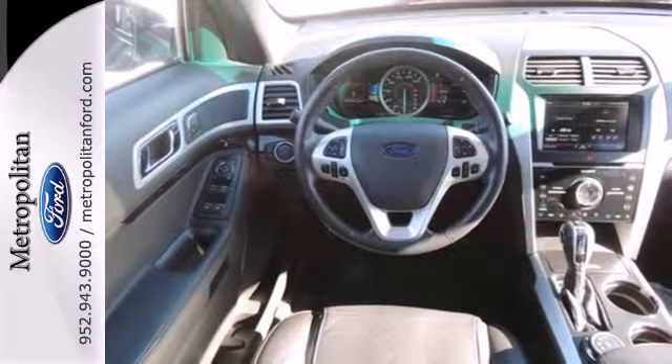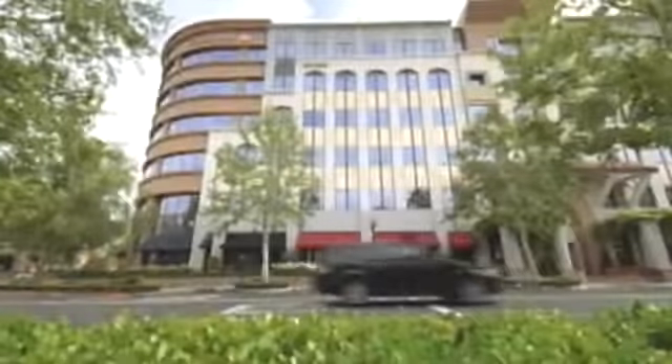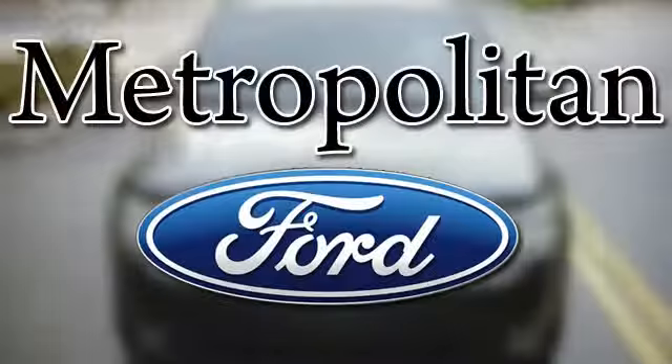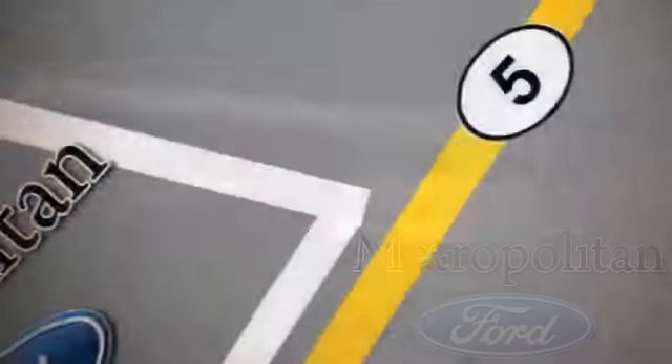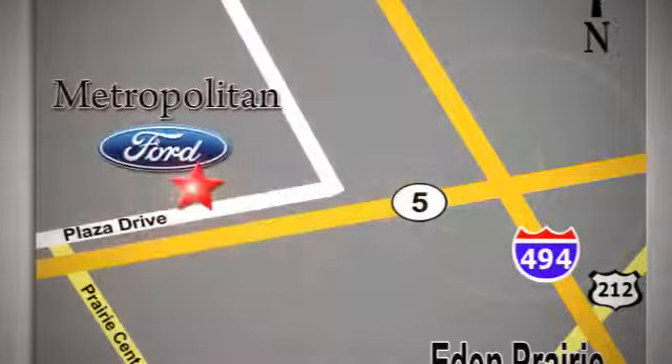Stop in today and see how well this SUV will fit into your life. Whether you're buying today or just shopping at Metropolitan Ford, you can expect to experience something truly unique. Call or stop in today. We're conveniently located near 494 and Highway 5 in Eden Prairie.